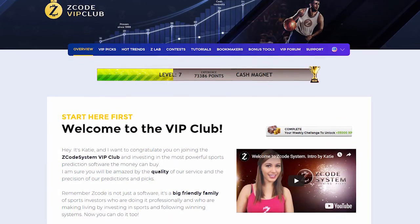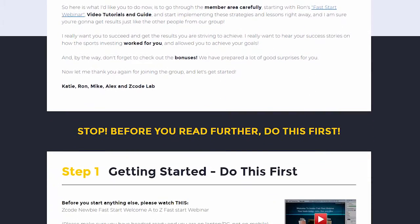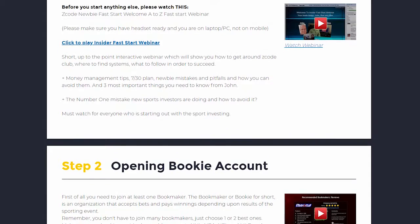When you first join, you will go directly to the overview page with Ron's welcome message video and important links to the qualified bookies, video tutorials, and the quick start guide that will help you get started right away.